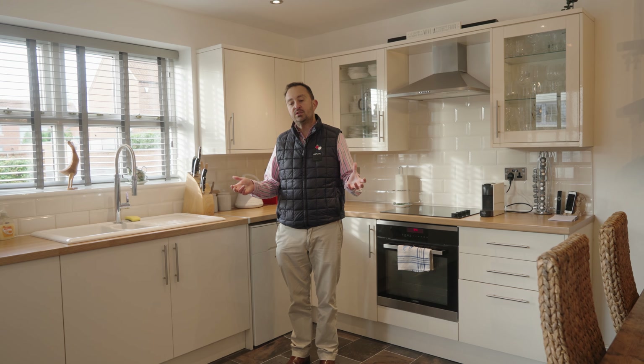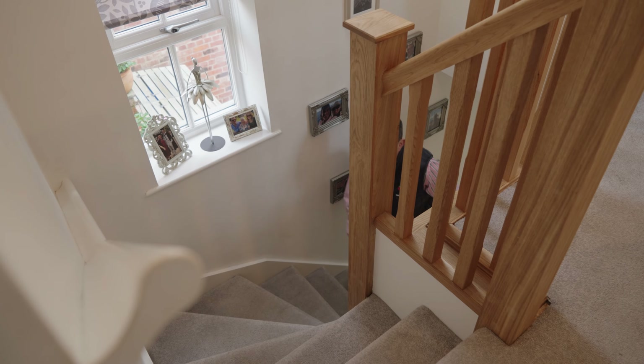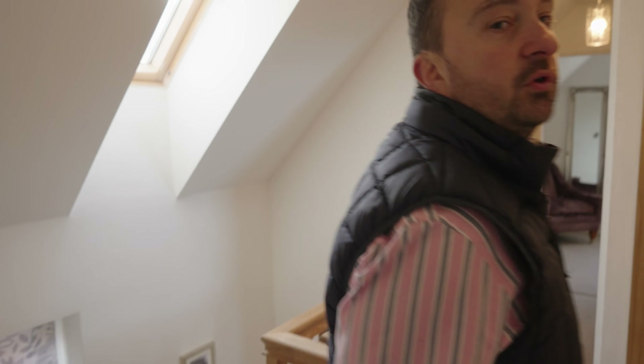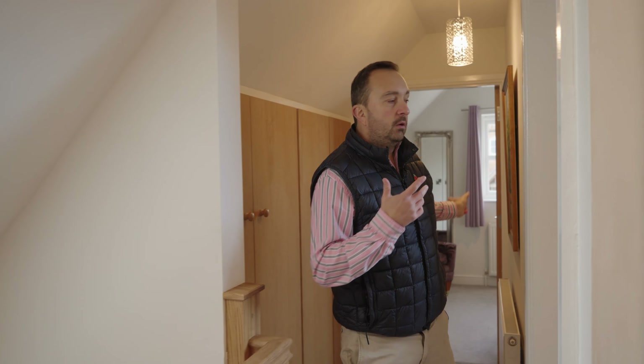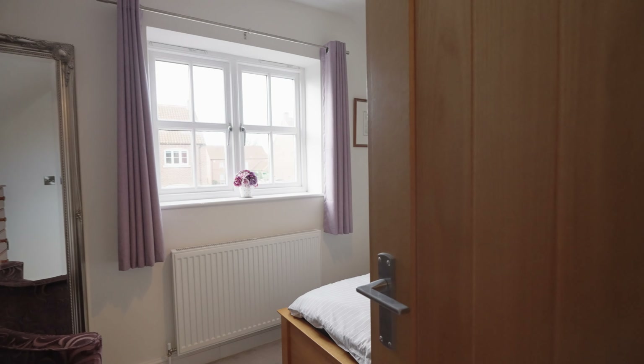Now you've seen the downstairs accommodation, let's go have a look at the bedrooms. We've got three bedrooms in today's property. We're going to start with bedroom two, which is a good sized double bedroom at the front of the property.